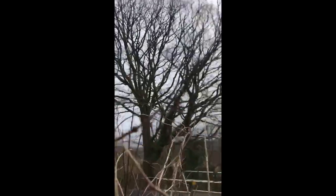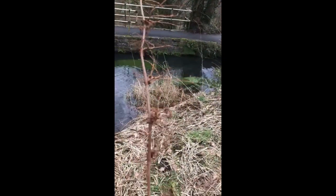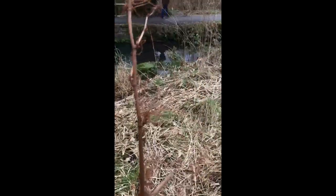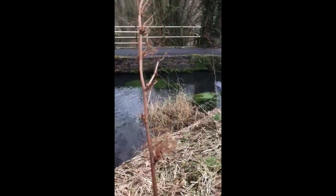And with this, you can tell that it is Japanese knotweed because it will have these bristle-type appendages at the end of the stand, and that is where the flowers were during the summertime.